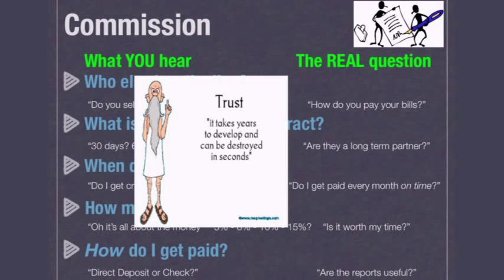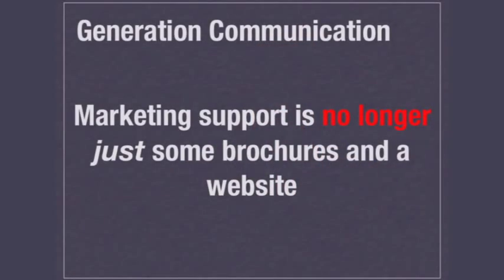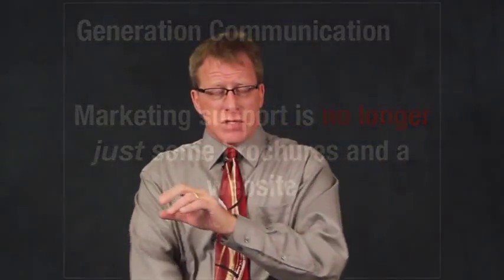The key overriding theme to all of these real questions is trust. Can I trust you? It's going to develop over years. You're going to have a relationship — you've got to trust each other. Now we're going to move over to the industrial buying cycle, which ties into marketing. Part of the problem that not a lot of people recognize is that different generations handle things differently. Marketing support is no longer just some brochures on a website — keep that as the general theme throughout the next few slides.